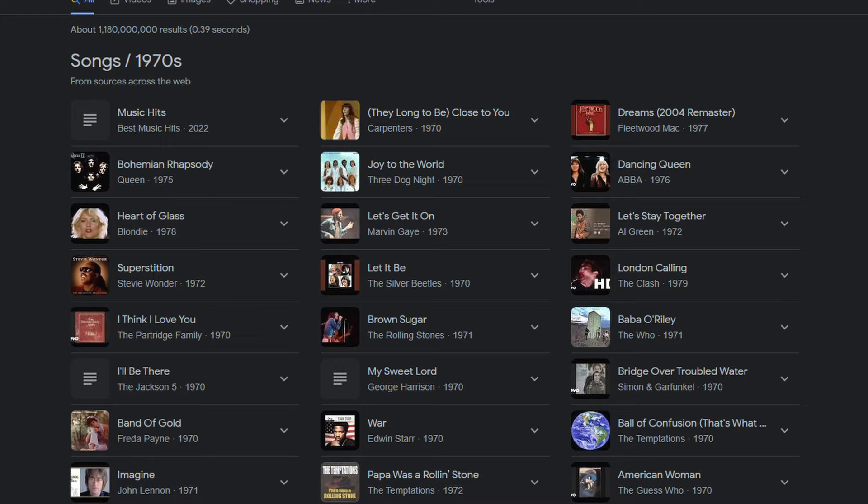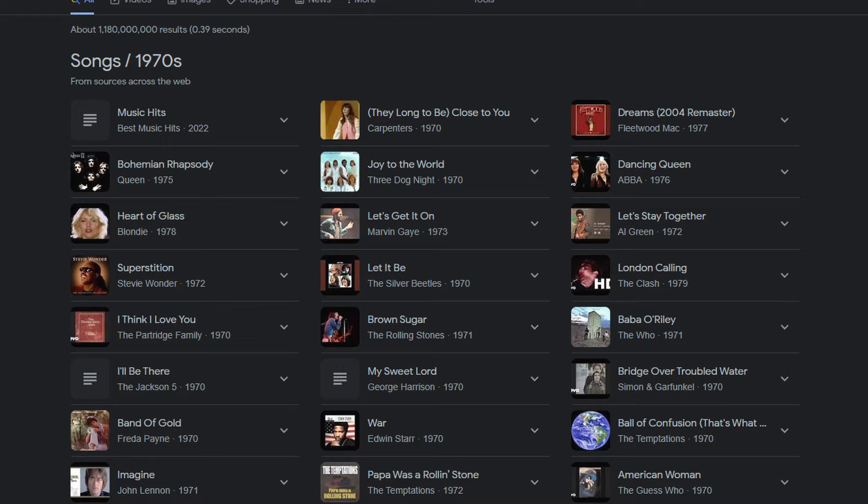A lot of music at the time was a product of this technology limitation, with drum patterns of the era matching that of the machines that produced them. During this time period, both funk and disco were dominant as a reaction to the rock music of the time, and you can see the influence these devices had on these genres, among others.